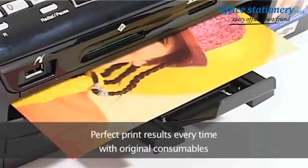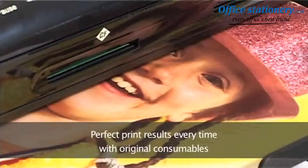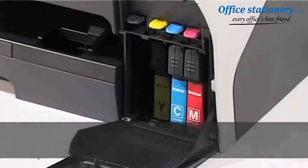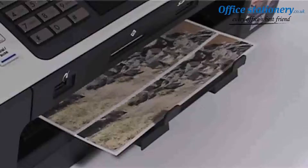You want perfect print results every time, and the quality of the toner or inkjet cartridge you use has a dramatic effect on them. With Brother consumables you can be sure everything's perfect right down to inkjet droplet size, toner particle size, shape and colour.